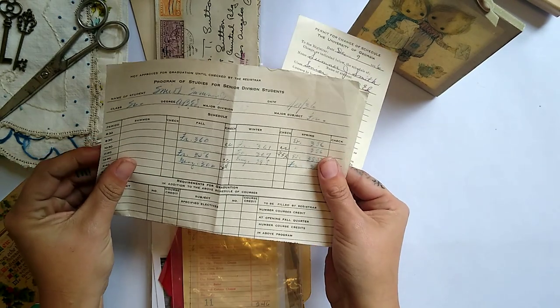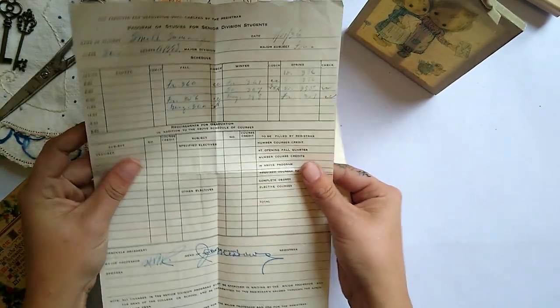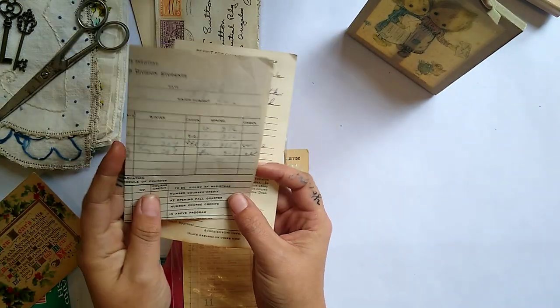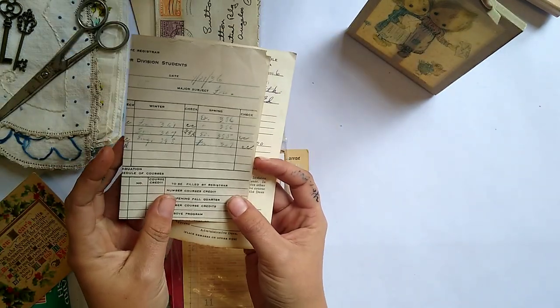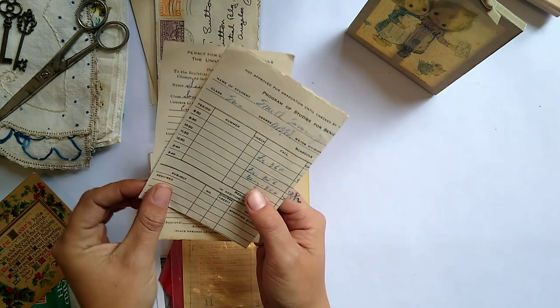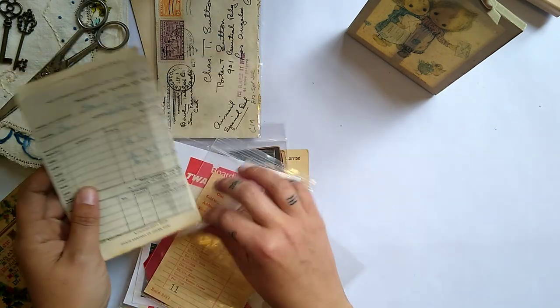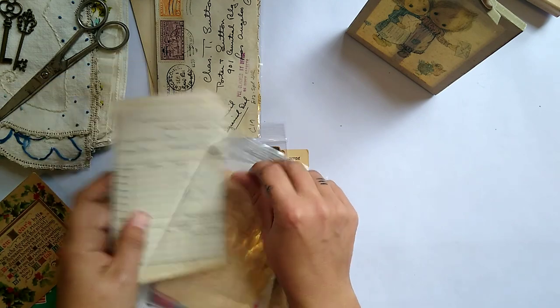These are like student records from UGA, which is kind of big in Georgia, obviously. They're from 1936, back when teachers actually calculated and wrote out your grades and didn't do it all on the computer. So I thought that was kind of cool.